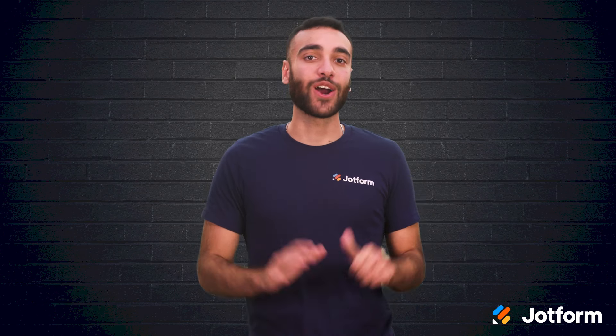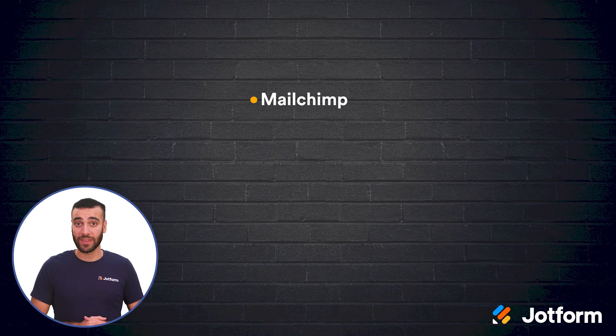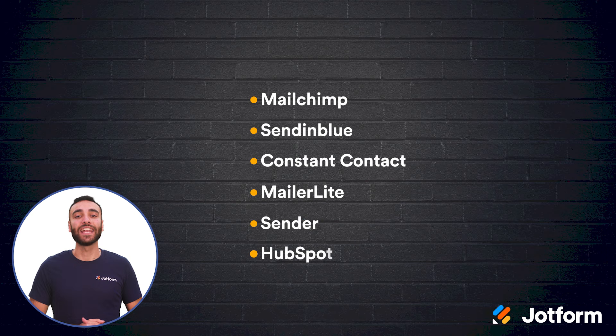Let's review. Here are six top-notch email marketing apps you can use to boost your business: MailChimp, Sendinblue, Constant Contact, MailerLite, Sender, and HubSpot.